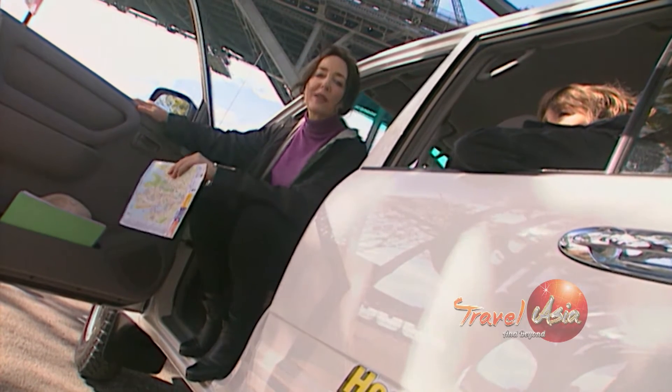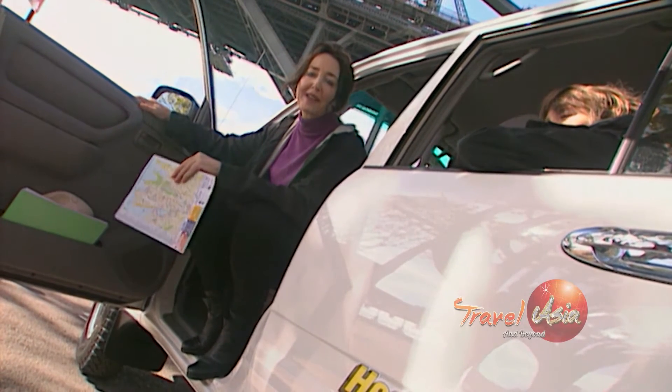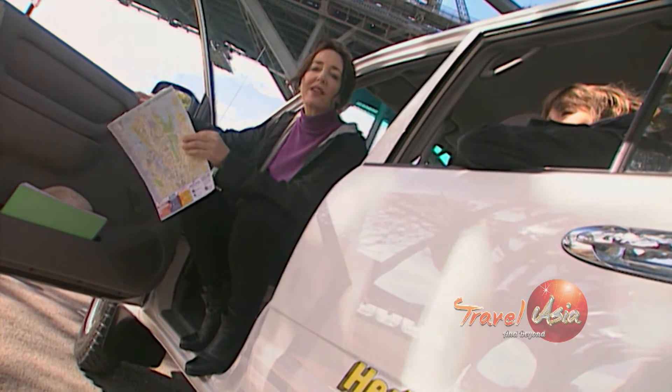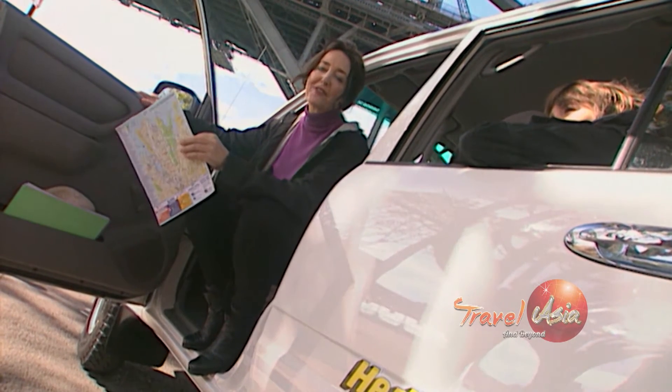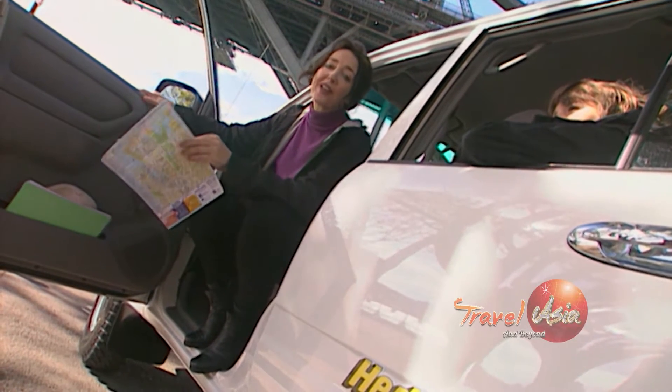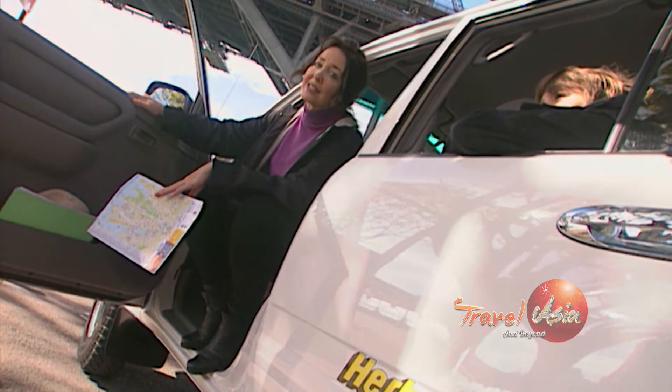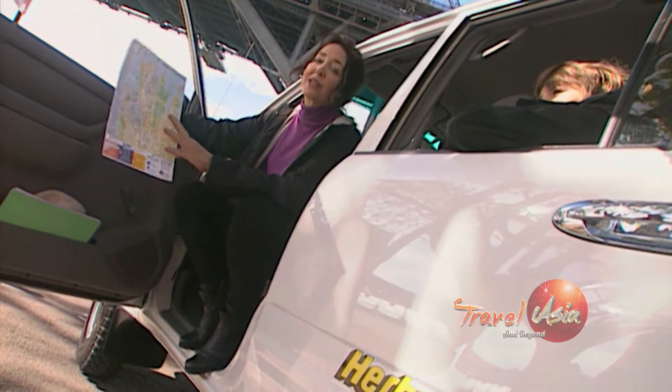Australia is a great place for a self-drive holiday. Just rent a car and take the family exploring. The roads are clearly marked and you can easily find your way around. And even if you do get lost, that's half the fun. We managed to find the Sydney Harbour Bridge — let's see if we can get out of town.